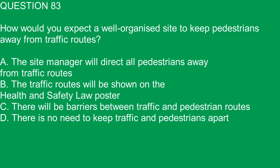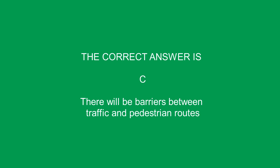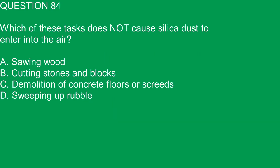Question 83. How would you expect a well-organised site to keep pedestrians away from traffic routes? A. The site manager will direct all pedestrians away from traffic routes. B. The traffic routes will be shown on the health and safety law poster. C. There will be barriers between traffic and pedestrian routes. D. There is no need to keep traffic and pedestrians apart. The correct answer is C. There will be barriers between traffic and pedestrian routes.